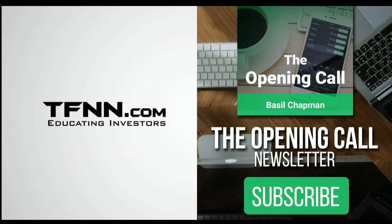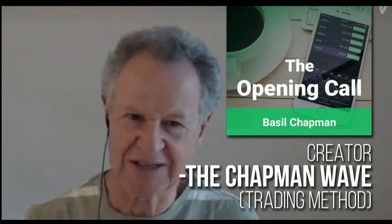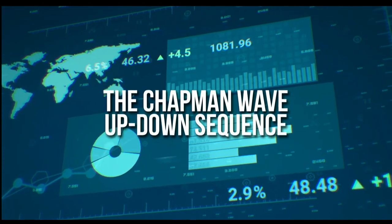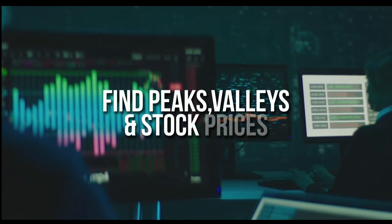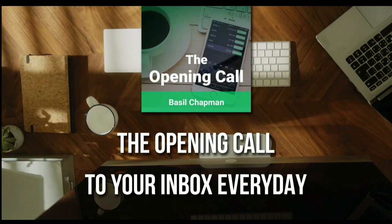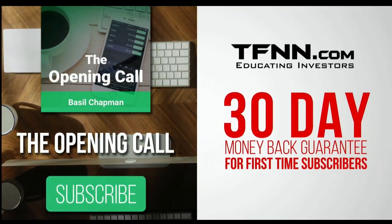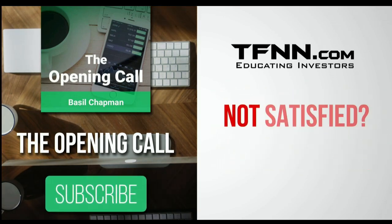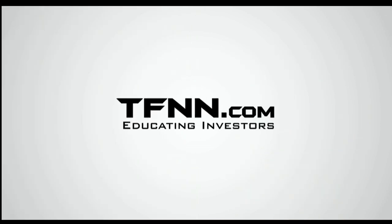The Opening Call newsletter is written by Basil Chapman, creator of the trading methodology known as the Chapman Wave. The Chapman Wave up-down sequence gives you an edge in identifying price turns — finding the peaks and valleys in stock prices. Get it in your inbox every day. First-time subscribers get a 30-day money-back guarantee at TFNN.com.